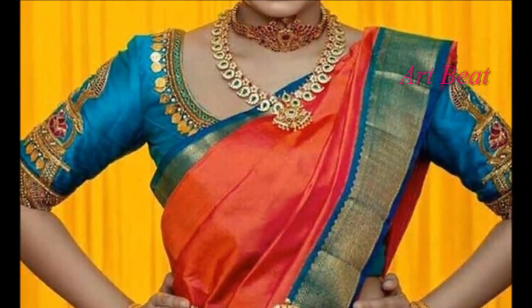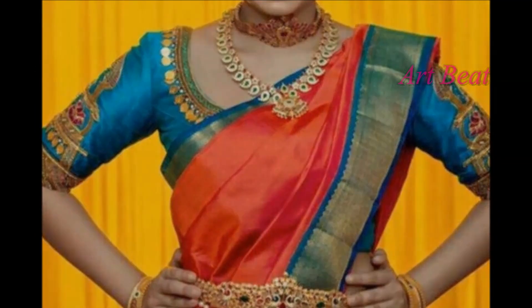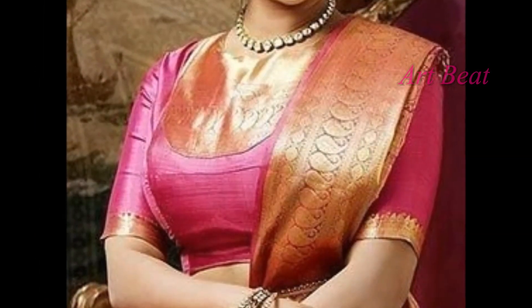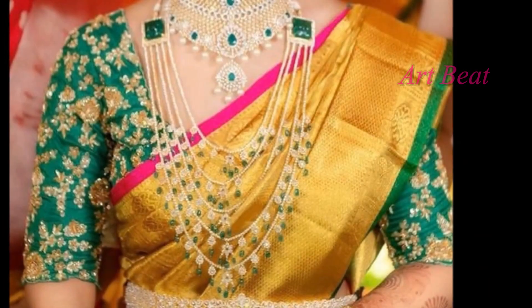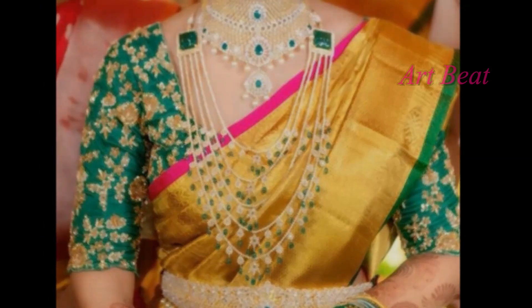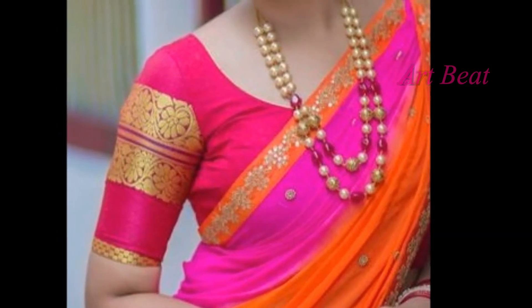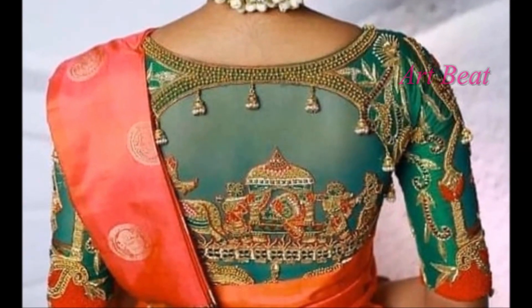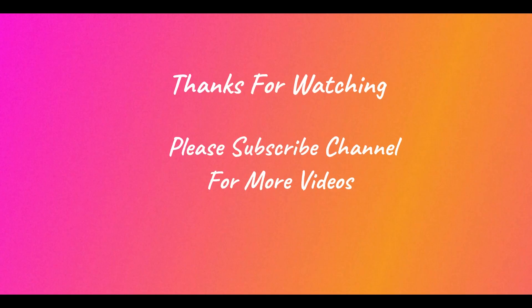Please subscribe my channel Art2Bait if not yet subscribed. Beautiful silk bridal blouse design ideas are shown in this video. Please go through all the beautiful blouse designs. I hope you liked the unique blouse design ideas in this video. Give your valuable feedback in the comment section. Please do like and share the video with your friends. Thanks for watching. Stay tuned for upcoming videos. Thank you.